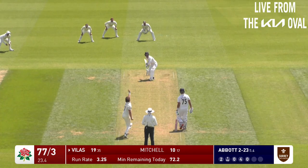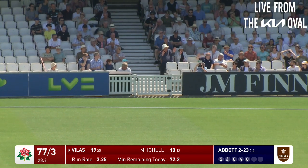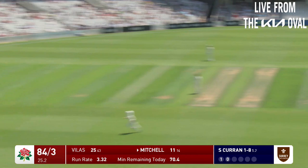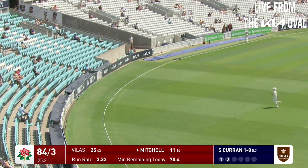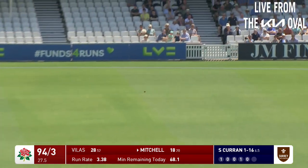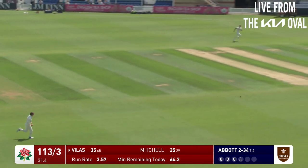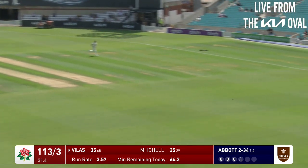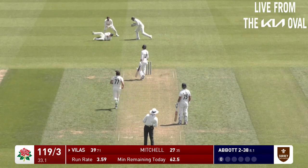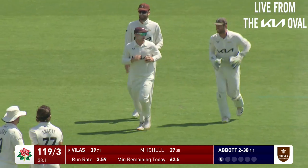Edge for more runs - that's a gift really from Sean Abbott, probably the worst ball he's bowled so far, on the pads. That really is sketchy, he's got a bonus boundary there. Right, well that's Mitchell going after Sam Curran, and Mitchell has got that away for four.